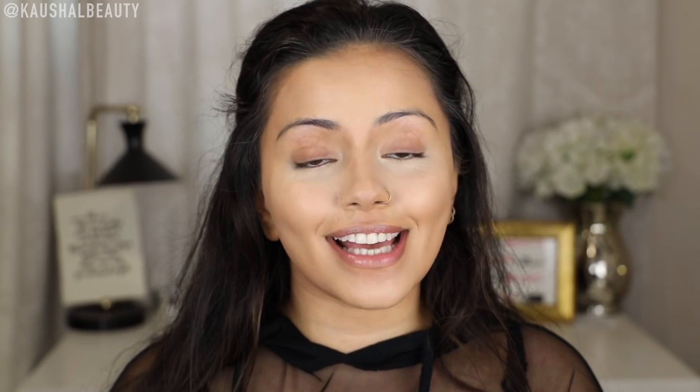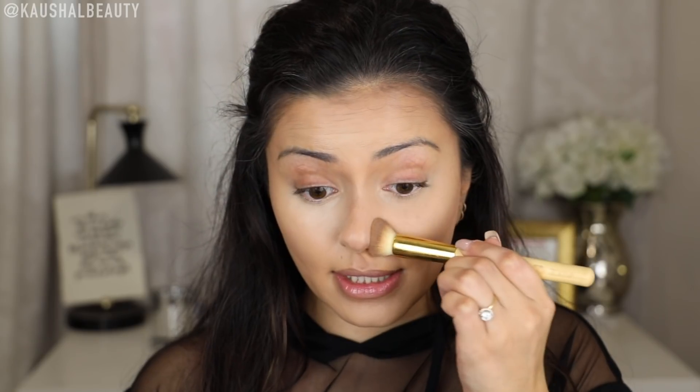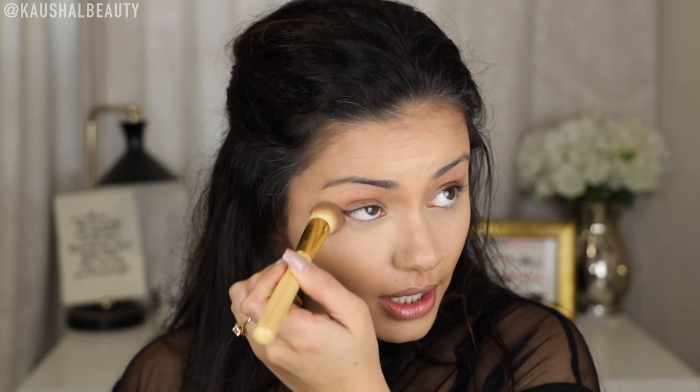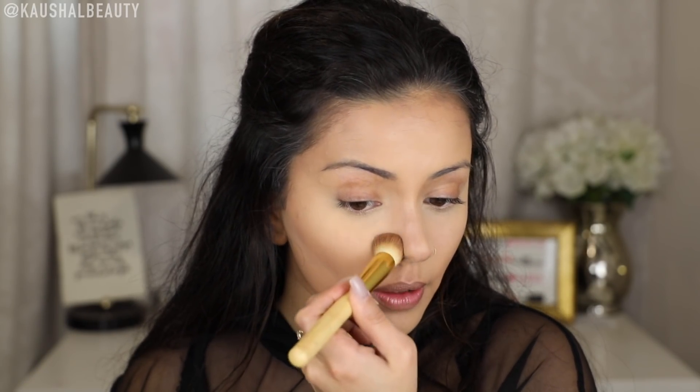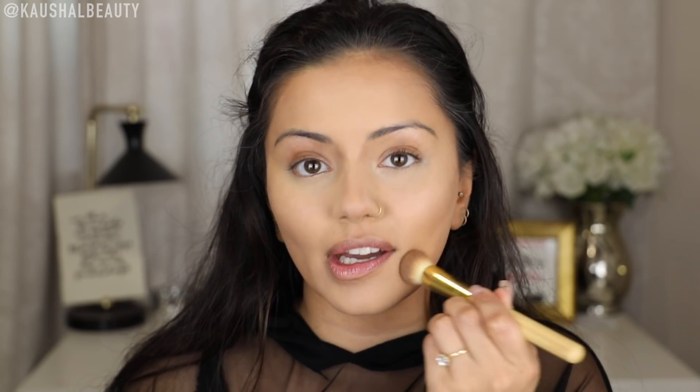Seeing as all of the cream products are done for contouring and highlighting I'm going to move on to setting all of those areas. I had two favourite setting powders — one being the Airbrush Flawless Setting Powder from Charlotte Tilbury and the other being the Beauty Bakery Flower Powder. I find it is so finely milled you can put a lot of this on underneath your eyes and it doesn't look cakey and it really blurs everything out. I'm using a mixture of both for this tutorial, first setting with the Beauty Bakery powder. Then to keep any oily areas around my nose at bay I take my Charlotte Tilbury and concentrate it on my nose area and then the other usual places.